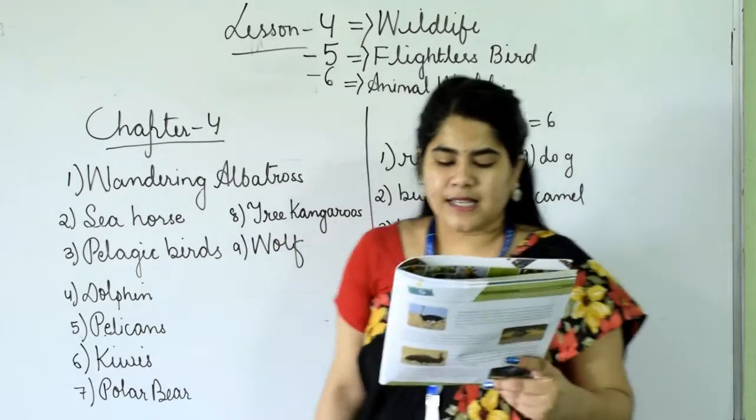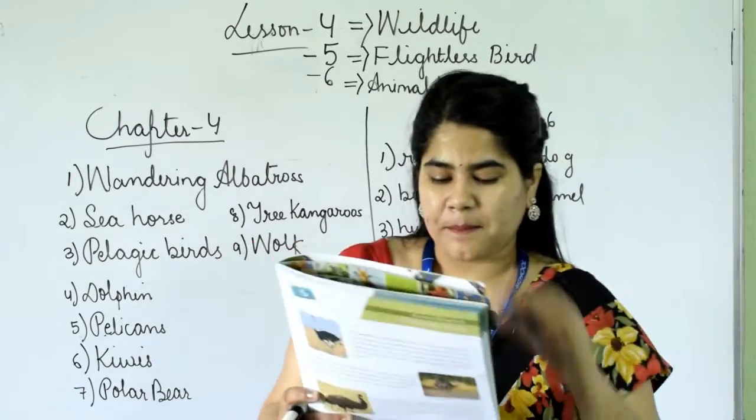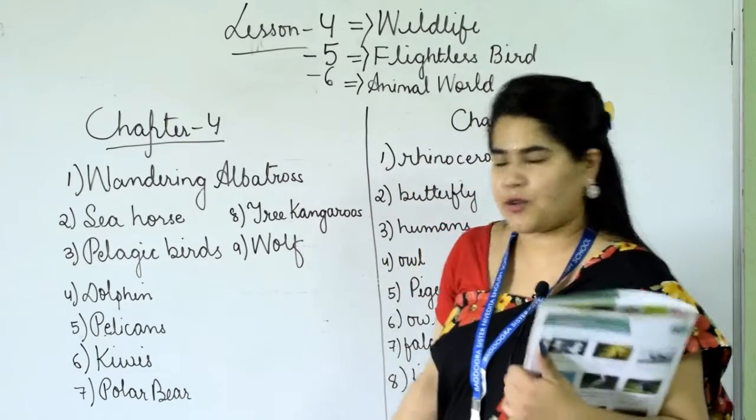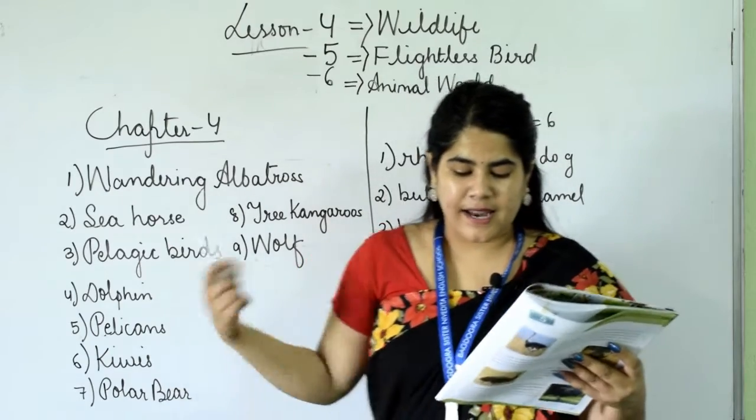Number five: this bird has large bills to hold fish. This bird has large bills to hold fish — it is pelicans. P-E-L-I-C-A-N-S.